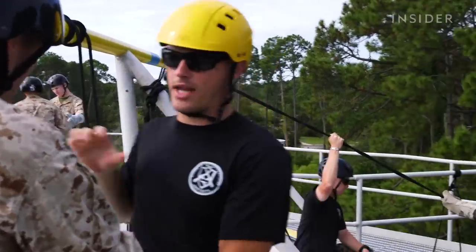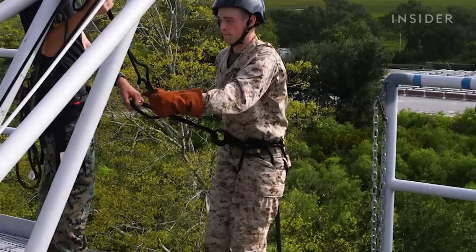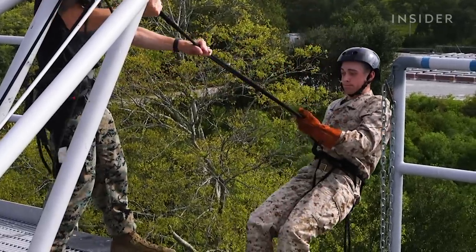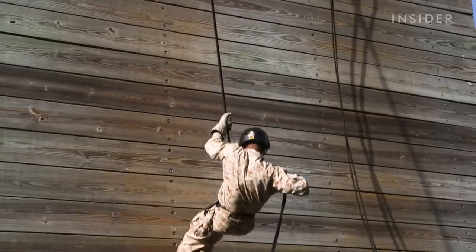Grab below my right hand with your right hand — that is your brake hand. Put it in the lower center of your back. Recruits learn how to use their hands to perform different functions while rappelling. The left hand holds the rope in front and is known as the guide hand. The right hand is known as the brake hand.